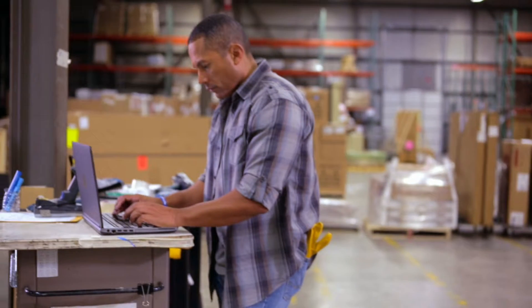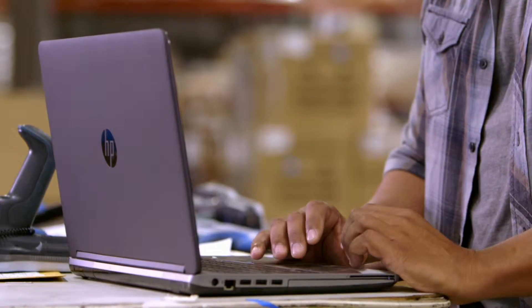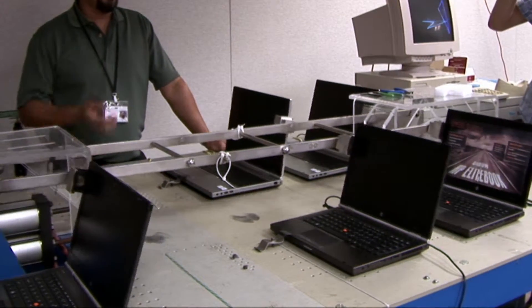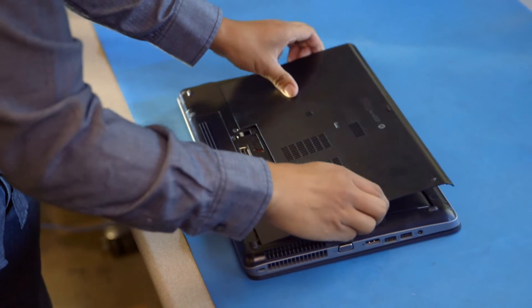Highly durable materials and solid notebook construction make the ProBook exceptionally reliable. That reliability is backed by HP's total test process with over 115 hours of rigorous testing. System upgrades are effortless with HP's tool-less design to help reduce downtime.